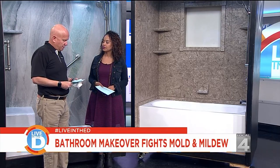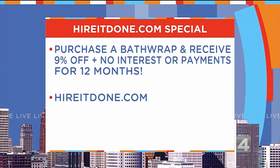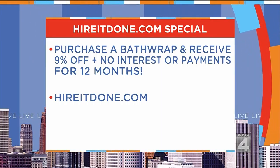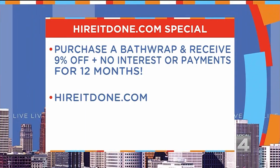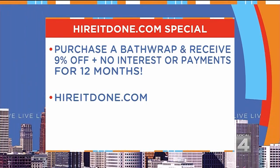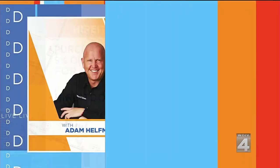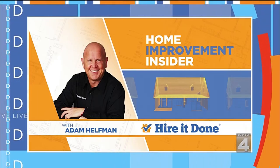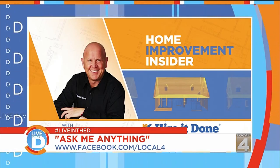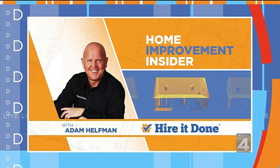Tell me about the deals you've got going on. If you purchase a bath wrap system, you will receive a 9% discount off the price — they really never discount these, so this is a huge discount. Plus, you're going to get no interest or payments for 12 months, which is great if you're waiting on tax rebates or a bonus. And of course, go to HireItDone.com for the special.